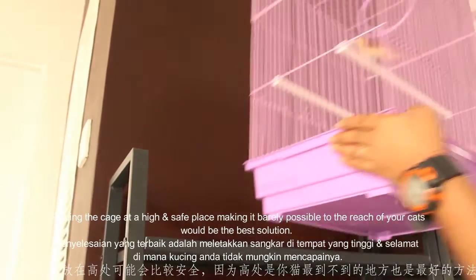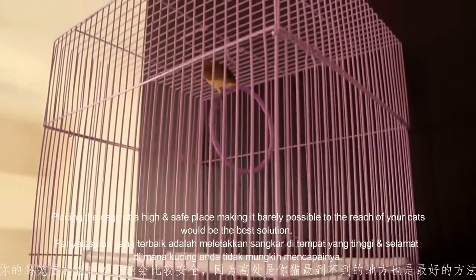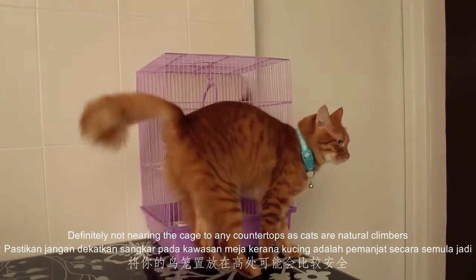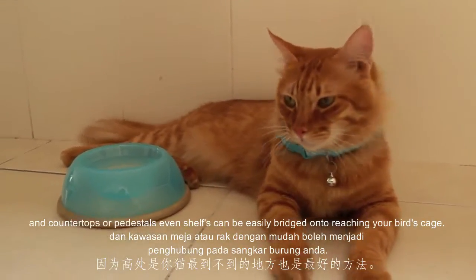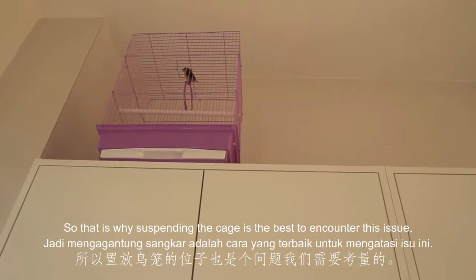Placing the bird cage at a high and safe place, making it barely reachable by your cat, would be the best solution. Definitely not near any countertops, as cats are natural climbers and countertops, pedestals, even shelves can be easily breached to reach your bird's cage. So suspending the cage is the best way to counter this issue.